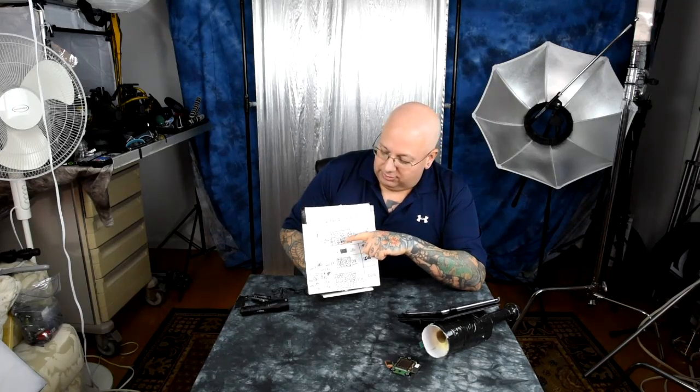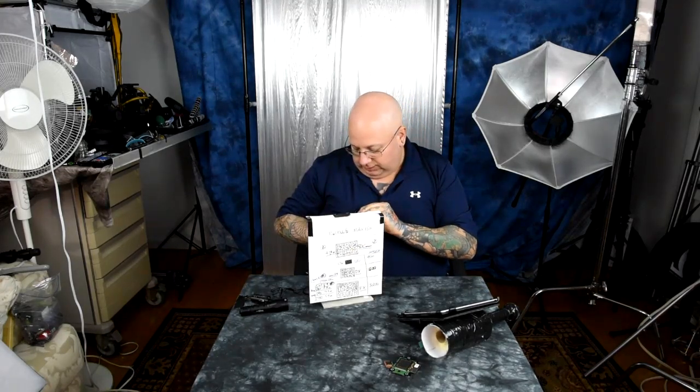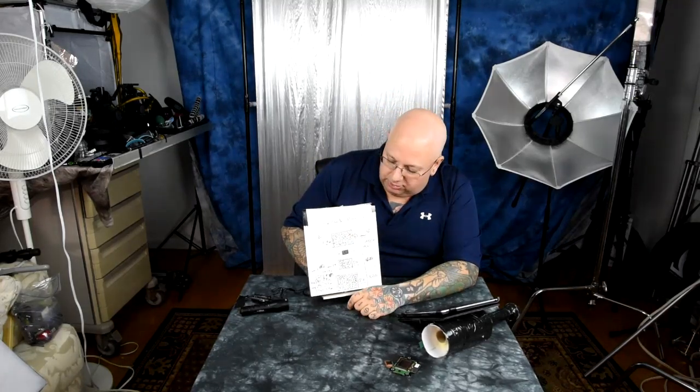The Canon 5D is simply a full-frame sensor with a DX pixel pitch — it combines full-frame size with DX pixel pitch. That's all the Canon 5D is. When Nikon rolls out their D850 or D900 or whatever they call it, that's exactly what it's going to be — something close to this: a full-frame sensor with DX pixel pitch.